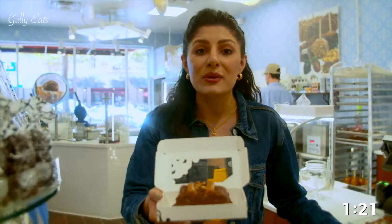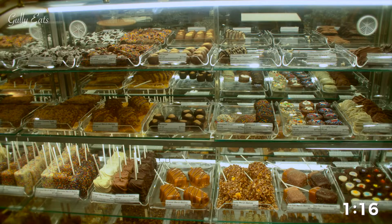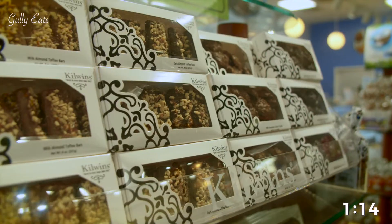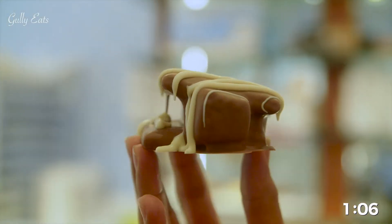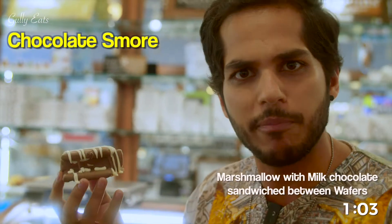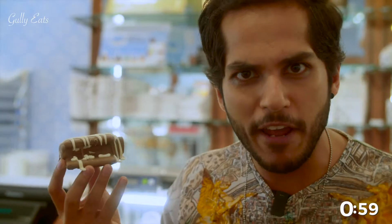They have almost everything you can ever think of to get your senses tingling. I am going to try each and everything, every chocolate in the store, but for now let's try the most popular dish here, which is the chocolate s'mores. Marshmallows striped with milk chocolate inside, and sandwiched between two wafers.